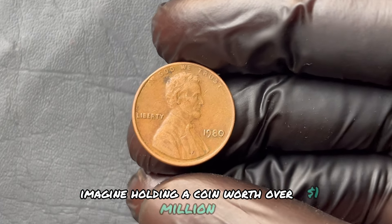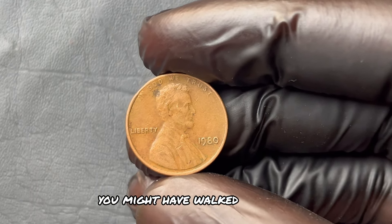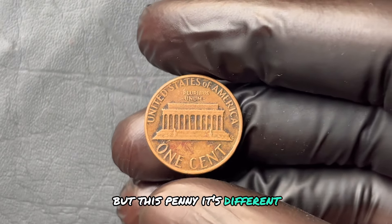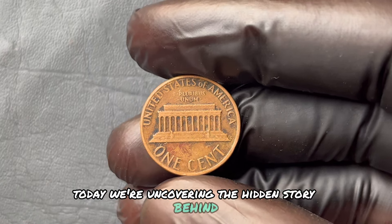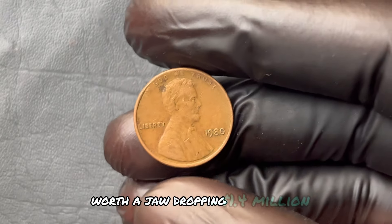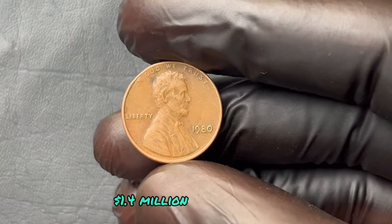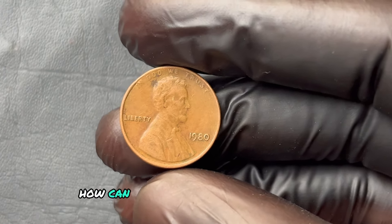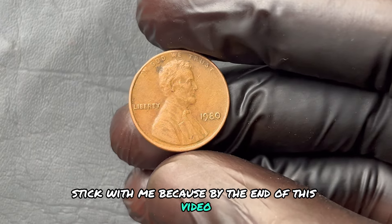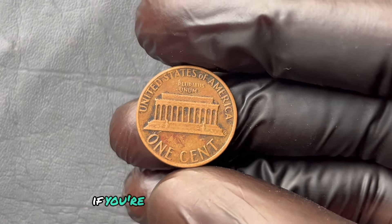Imagine holding a coin worth over a million dollars — something so rare, most people don't even know it exists. Today we're uncovering the hidden story behind the mysterious 1980 No Mint Mark Abraham Lincoln one-cent penny, worth a jaw-dropping $1.4 million. By the end of this video, you'll know exactly what makes this coin so valuable, how to identify it, and what you need to do if you're lucky enough to find one.